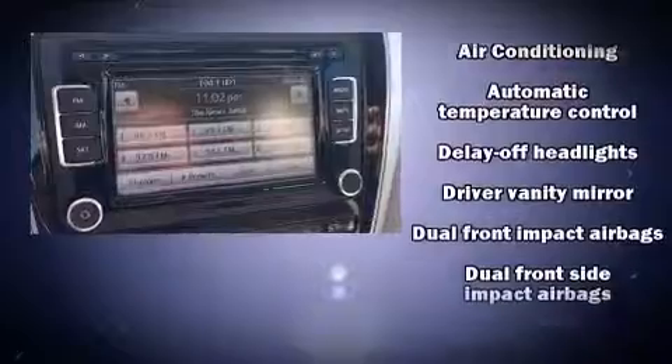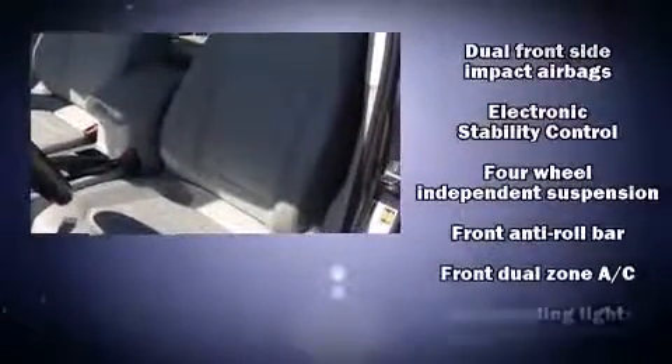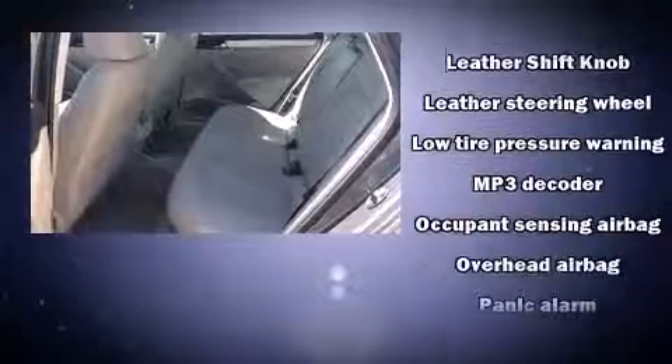Volkswagen ensures the safety and security of its passengers with equipment such as head curtain airbags, front side impact airbags, traction control, a panic alarm, and four-wheel disc brakes with ABS. Brake Assist technology provides extra pressure when applying the brakes.